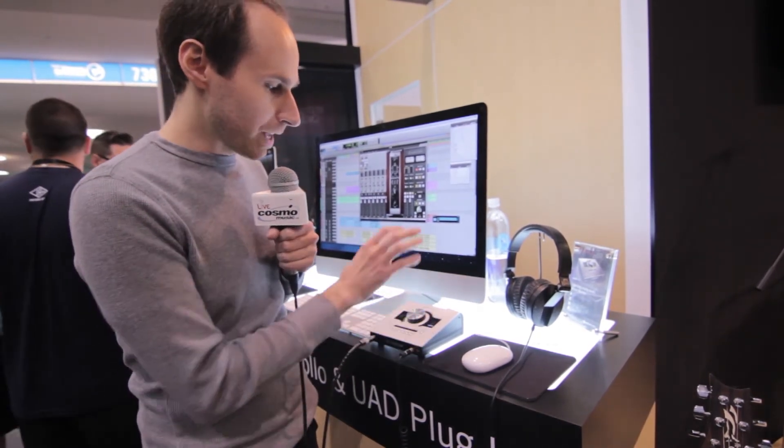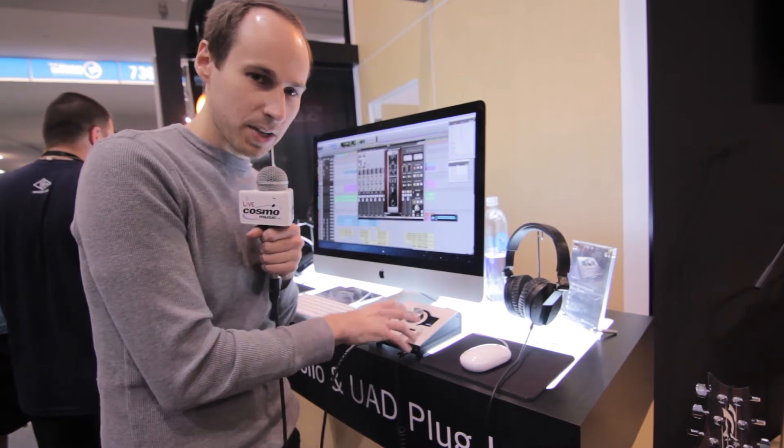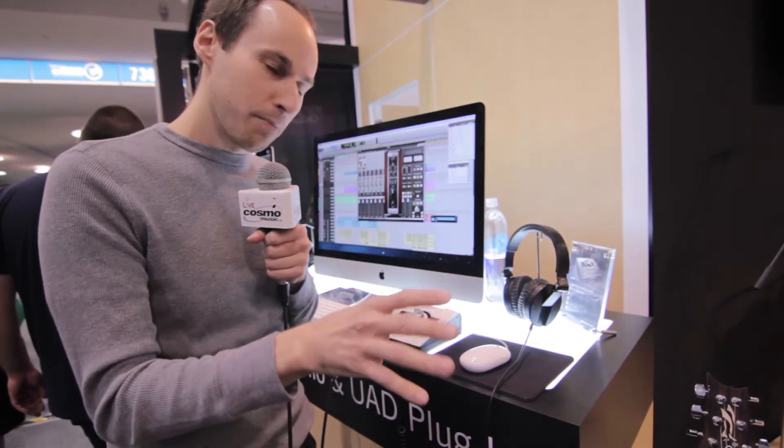The Thunderbolt connection means that's true PCIe audio running in the box, and also PCIe for our plugins.